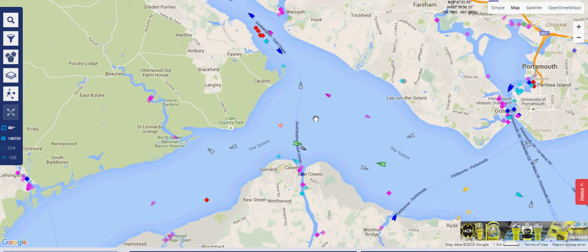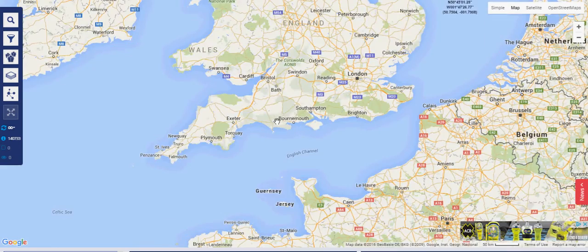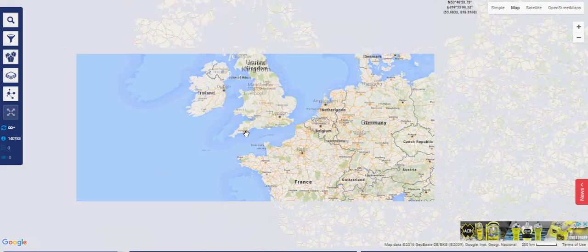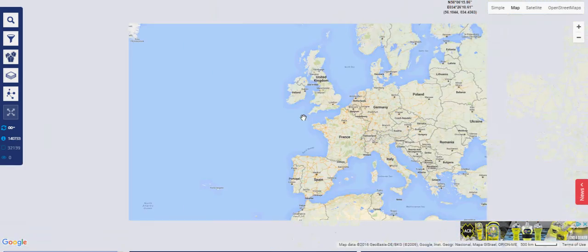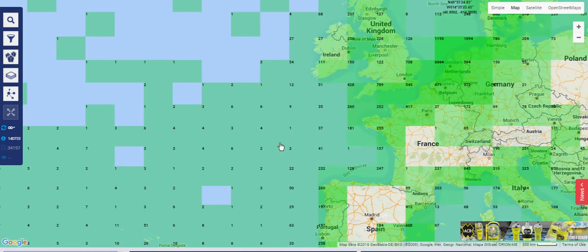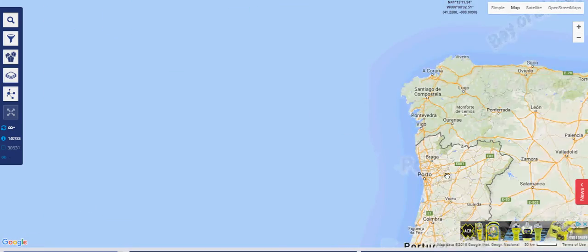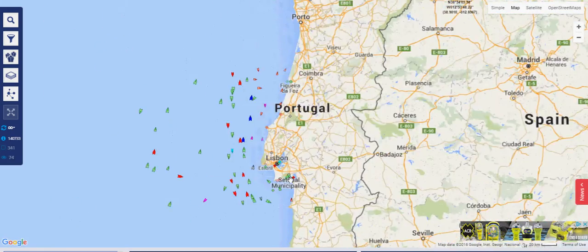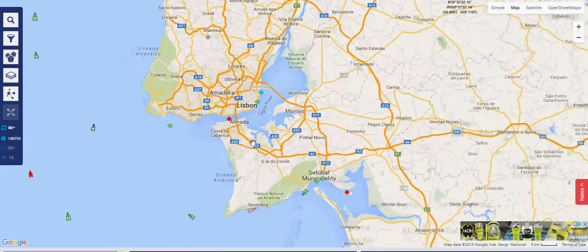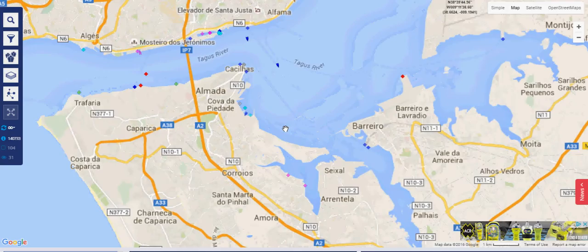Ships further out to sea are likely using satellite communications to transmit this information, so fewer vessels appear as we go further out into the Atlantic. This information is also available for Portugal and Lisbon, where we can see quite a lot of activity.